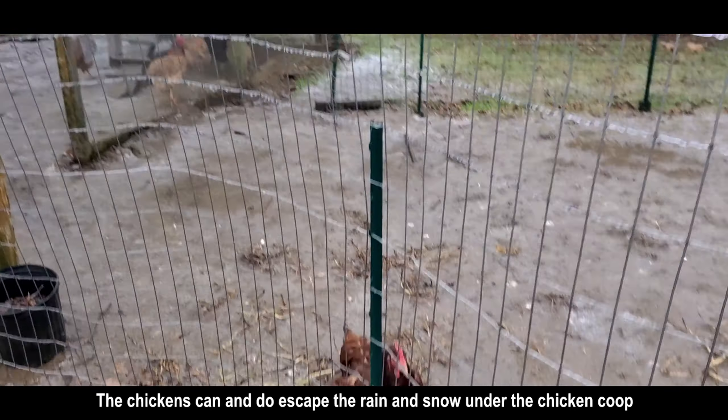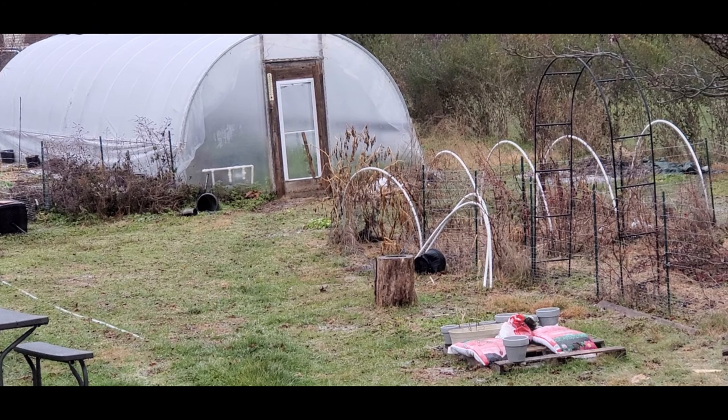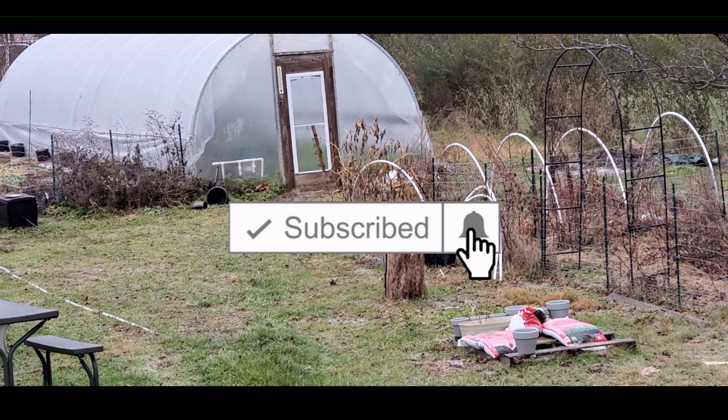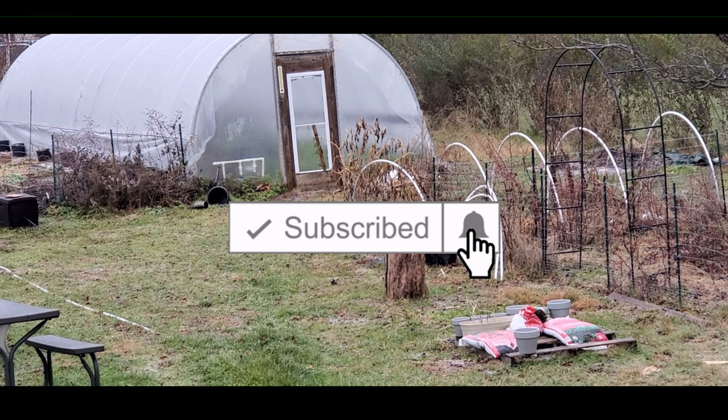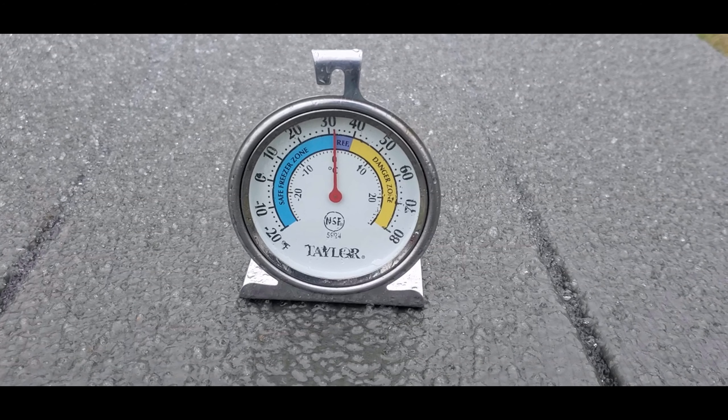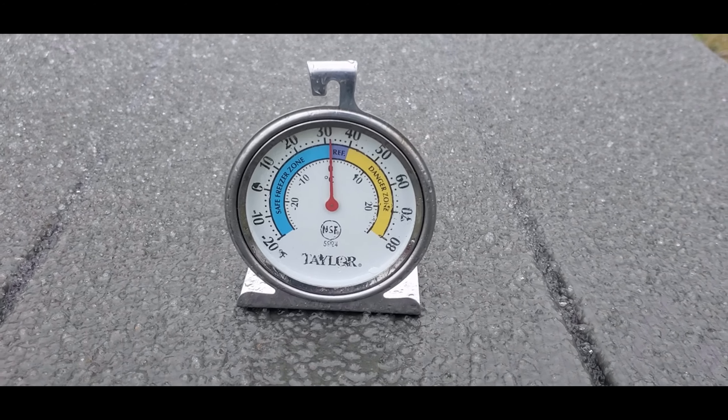Now let's head over to the greenhouse. Everything planted on the outside of the greenhouse is either dead or dormant. We do plan on getting more of this cleaned up on days where daytime temperatures are in the 40s and 50s. As you can see, the temperature is close to freezing on the outside of the greenhouse — but what is the temperature inside on a day like today?